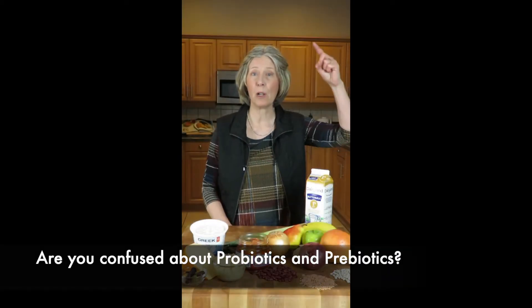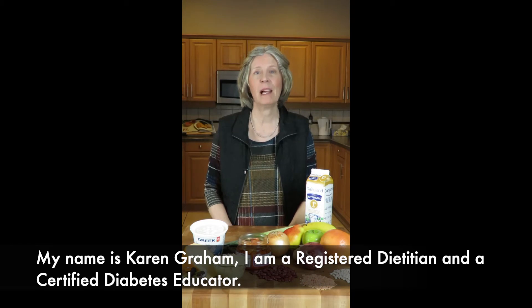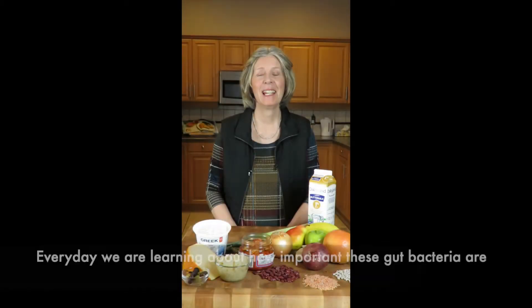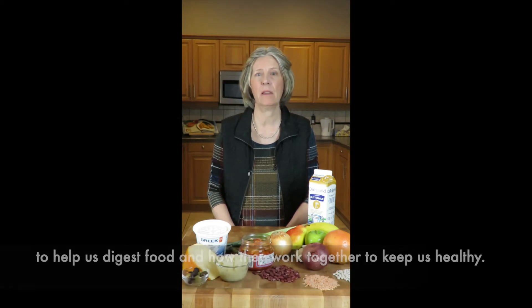Are you confused about probiotics and prebiotics? If so, you're not alone. My name is Karen Graham. I'm a registered dietitian and a certified diabetes educator. Watch this video to learn which foods are great sources of probiotics and prebiotics. Every day we are learning about how important these gut bacteria are to help us digest food and how they work together to keep us healthy.